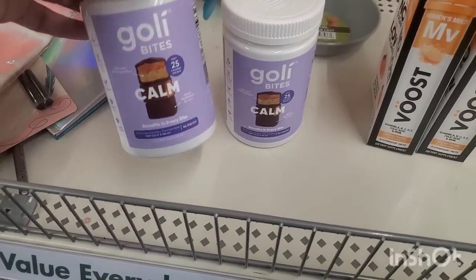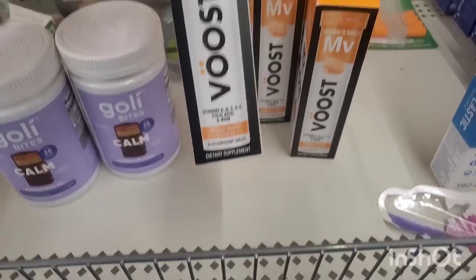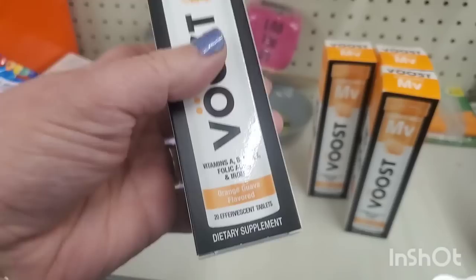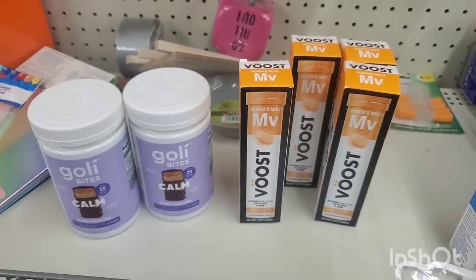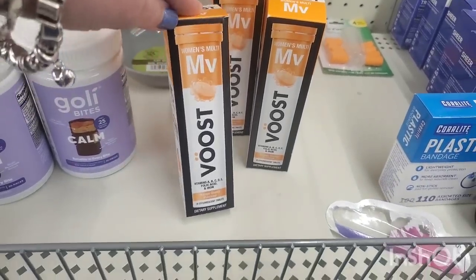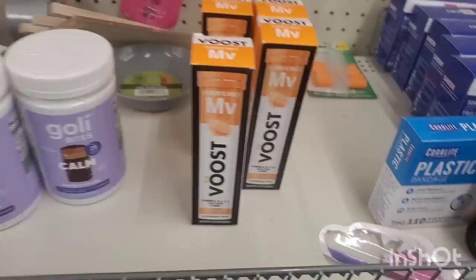They've got two little bottles of Goalie Calm Bites left on the shelf, and these Women's Multi Boost A, B, C, D, E folic acid and iron vitamins. I've seen these before but never here. These are by the brand Voost — you dissolve them in water; they're effervescent tablets, and there are 20 in here. Those are awesome for a buck and a quarter — no sugar, low calorie, a fizzing amazing flavor. So that's pretty awesome for $1.25.